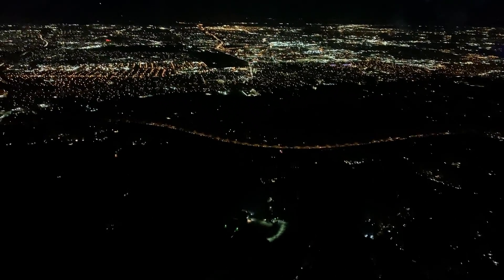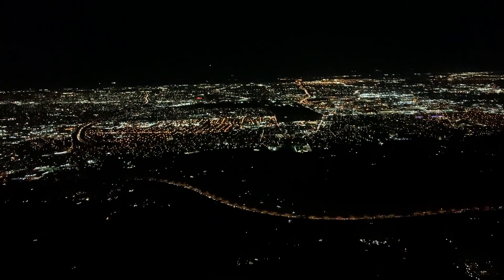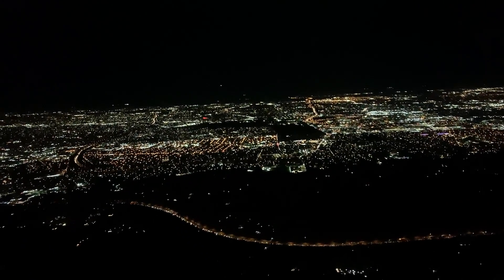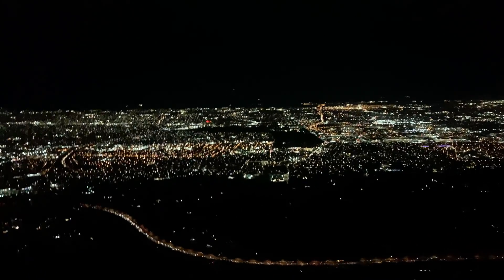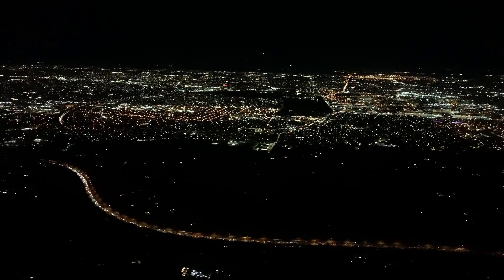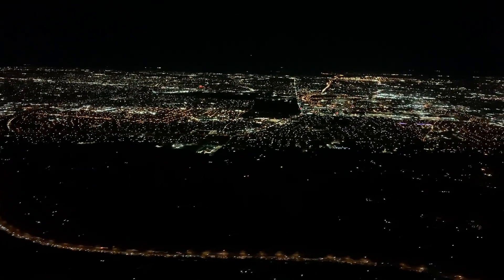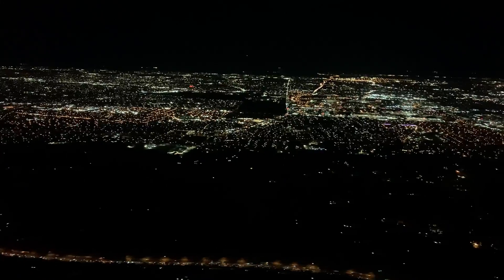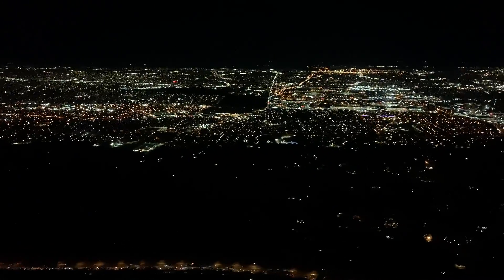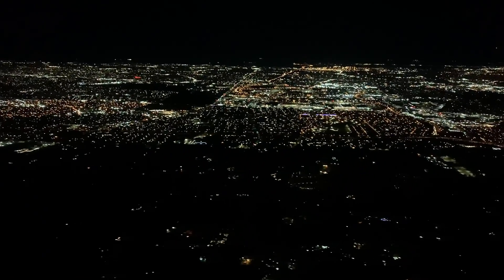We're on the radar scope of the control tower at the airport as well as on the scope of the approach controller who we're still talking to. We'll intercept the final approach course by turning left to a heading of 224 degrees, which is the heading of runway 22L — that's to the southwest. Once we're established on the final approach course, we will be handed over to the control tower, which is physically located at Terminal 4 at JFK. For now we just have to keep moving to the west as we look toward the south shore of Long Island. We can see the Atlantic Ocean, the dark area in the distance.